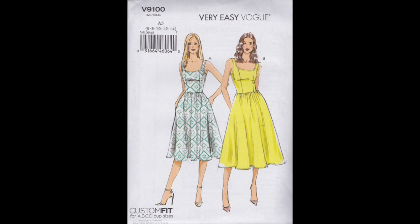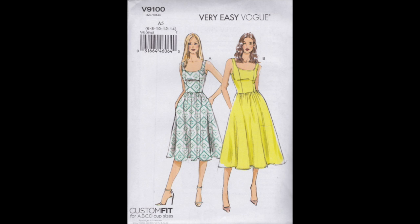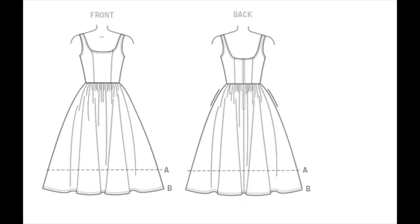We thought it would be a quick and simple make because princess seams are always better for fitting — you've got more places to adjust. But actually we haven't adjusted the fit at all. It's one of those patterns that comes with multiple cup sizes, so I cut us both a size 14, which is actually a size smaller than the size chart would recommend for our measurements. But with the C cup it gave us just the right amount of ease for a nice close fit. Best of all, it has pockets — pockets make every dress better!